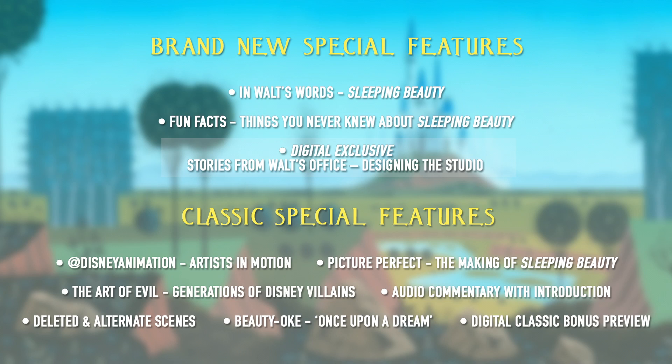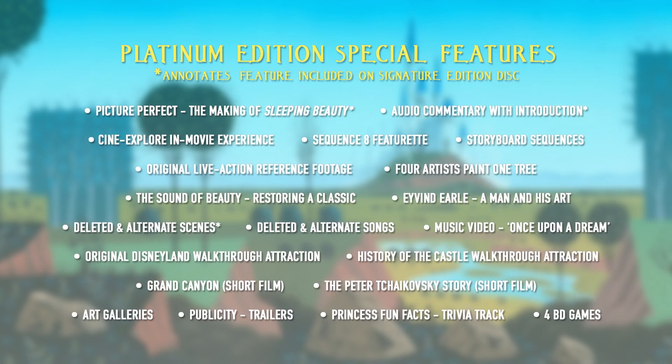All in all, this is essentially the same release as the Diamond edition, with a couple of things taken off and a couple of things put on. While the digital copy boasts offering a selection of additional classic bonus features, it's unclear whether it will be the entire five hours worth of content that was on the Platinum. However, considering the physical release includes most of the Diamond content, there is a good chance that at least most of the remaining Platinum content will be available digitally.